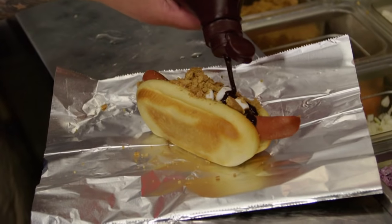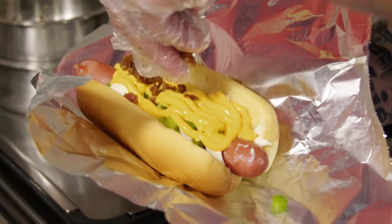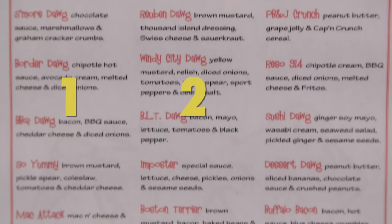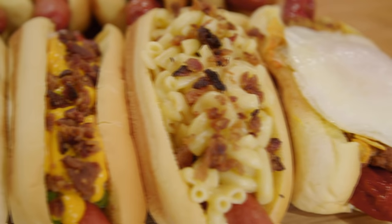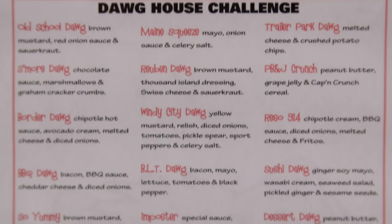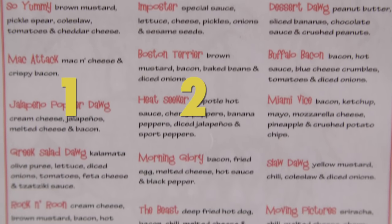I get the sweetness of the waffle, I get the gravy, and now I just got smashed with some fried chicken. I've tasted all these flavors before, but not all at once. And you've done that here — you've put all these elements into one sandwich. Phenomenal.